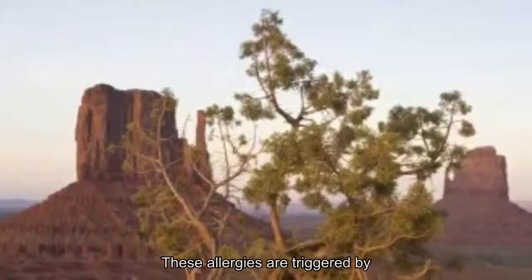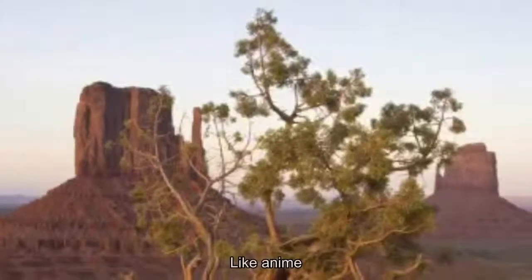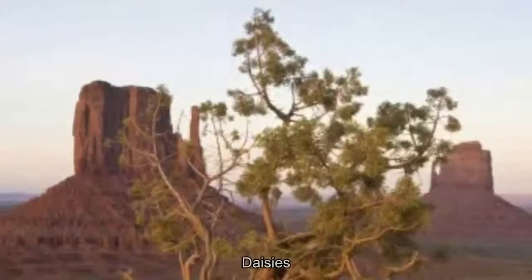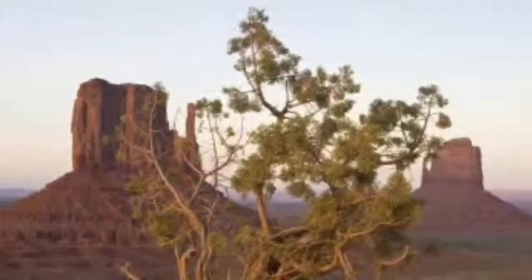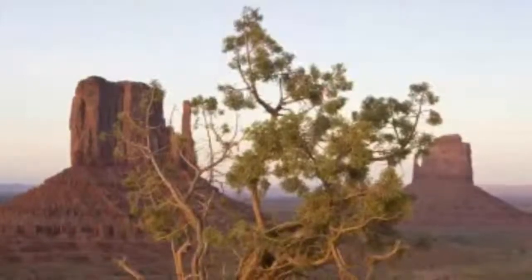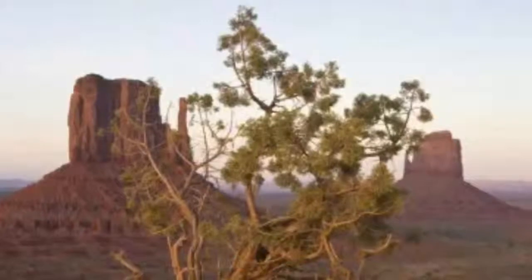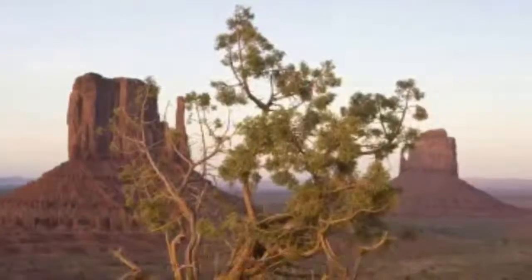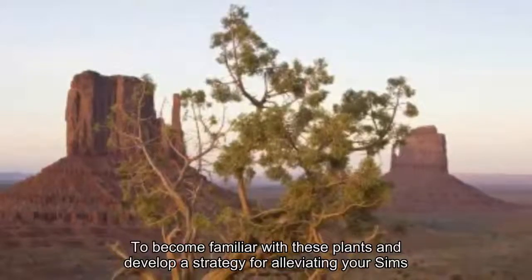Often, these allergies are triggered by plants in our environment, from flowers like chamomile, chrysanthemums, daisies, and goldenrod, to shrubs like cypress, juniper, and wisteria, trees like beech, birch, and cedar, and grasses like fescue, johnson, and june. It can be helpful to become familiar with these plants and develop a strategy for alleviating your symptoms.